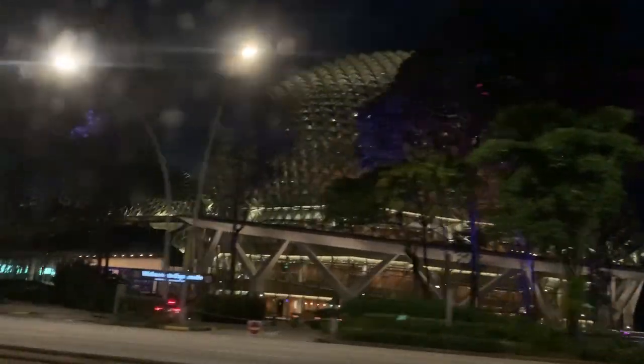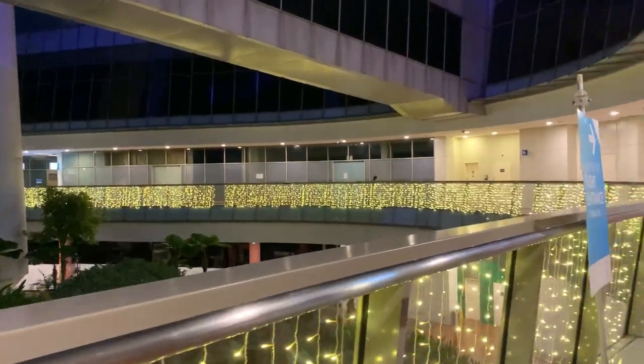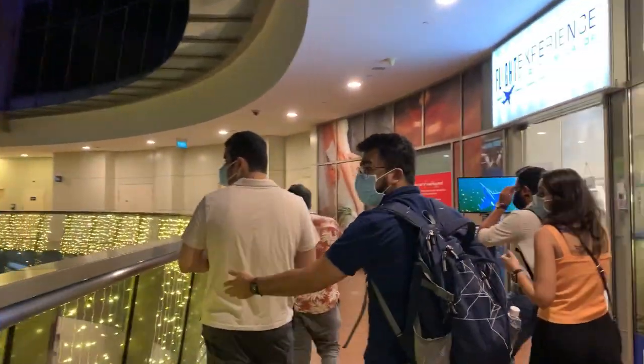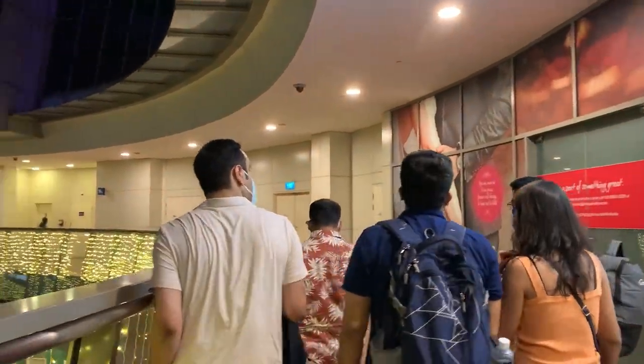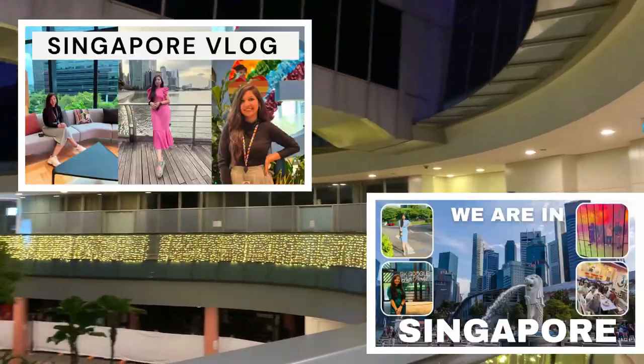Hello everyone, welcome to Digipritz! Today I'm going to share a full tour of all the touristy places in Singapore. Let's begin with the Singapore Flyer — this is day four of our trip and we're finally excited to be exploring all the touristy places. If you want to watch all of our previous videos from Singapore, then I'll link them in the description box below.